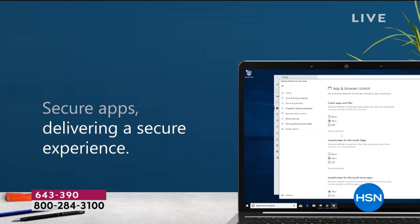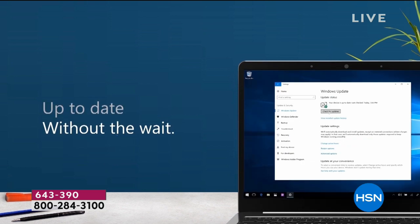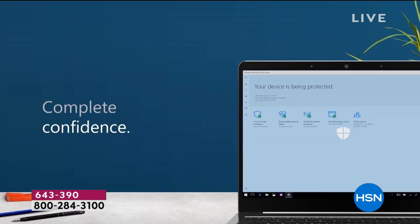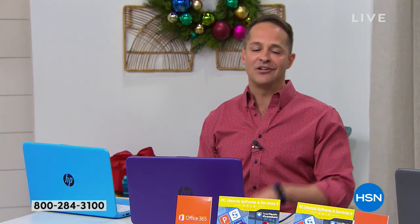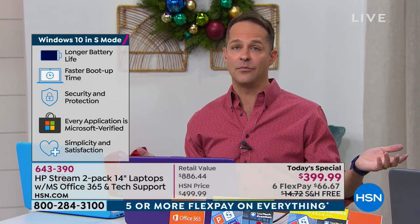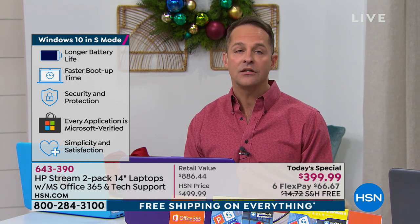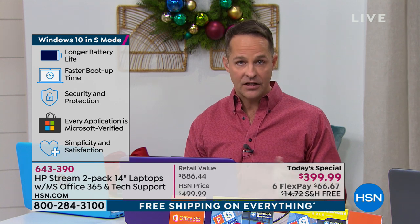The way S mode works is you use the Edge web browser, and when you download apps, you download everything through the certified app download store — the Microsoft Store. It also always keeps the computer up to date. It's for those of us who just want our computer to run quickly all the time without being the computer technician, without manual updates, without worrying about what got through the firewall. If you don't want S mode, you can take it out — but once you make that decision, it triggers a permanent change.